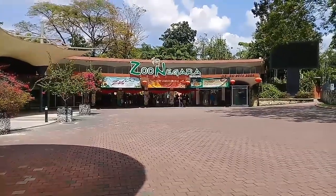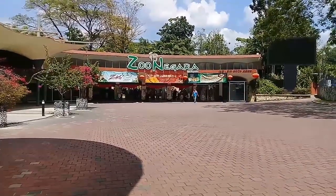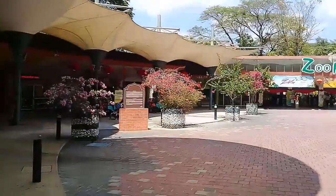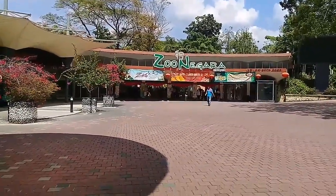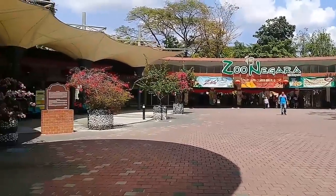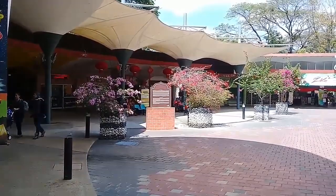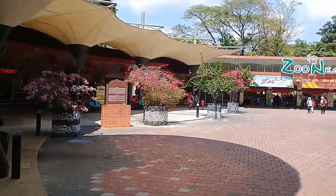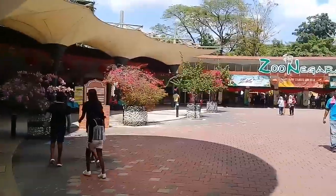You can also find other kinds of attractions such as birds, wildlife, reptiles, and so forth. On a Chinese New Year holiday today, there is a decent crowd around. Tickets can be purchased at the ticket counter just up ahead, and the rates are very affordable — you have a lot of locals and foreigners visiting today.